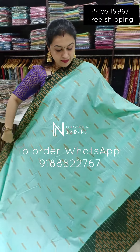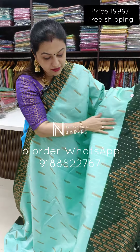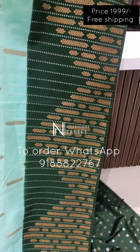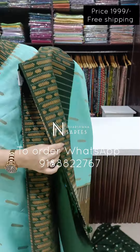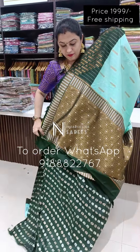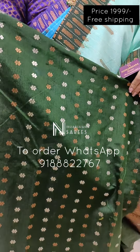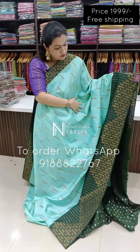Sari number 3 — beautiful sea green color with a dark green color combination. That's how your saree looks — beautiful, beautiful colour combination.